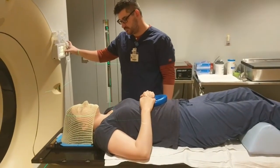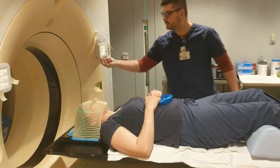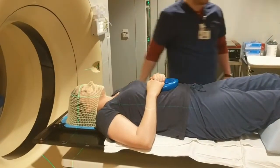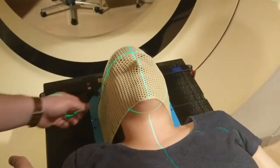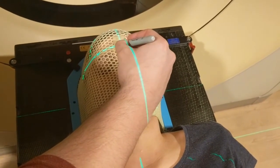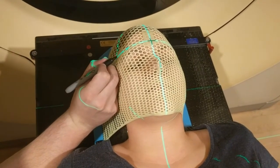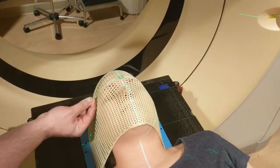At this point, the therapist will bring the table up and into the machine to align the external lasers to the proper point on the mask. Tape will be placed over the intersections of the lasers, and marks will be made on the tape itself. This tape will not move, and this is how you will be aligned every day during treatment. You might feel little stickers being put on the mask at this point — this is so that the marks on the mask show up on our CT scan.